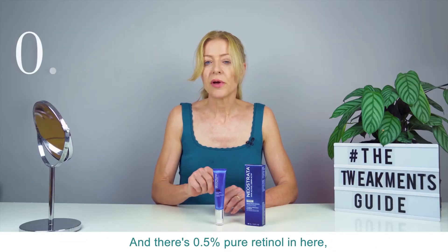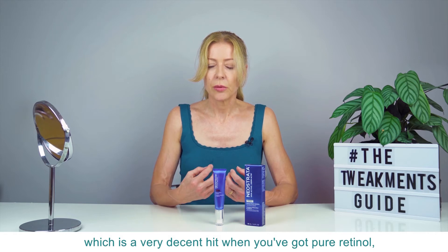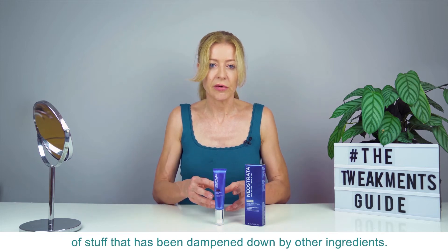There's 0.5% pure retinol in here, which is a very decent hit when you've got pure retinol — not part of some sort of wider complex of stuff that's dampened down by other ingredients.